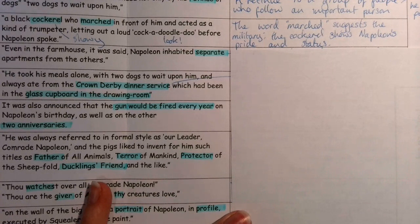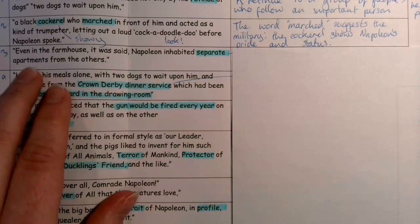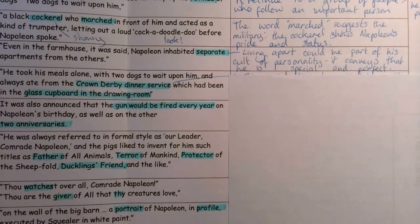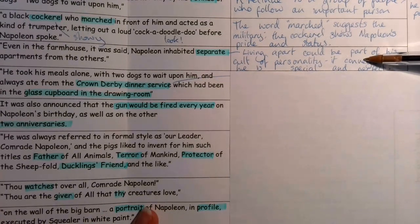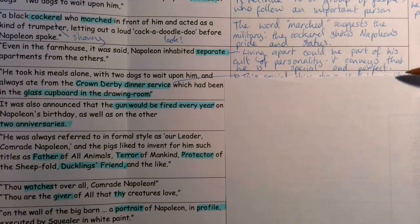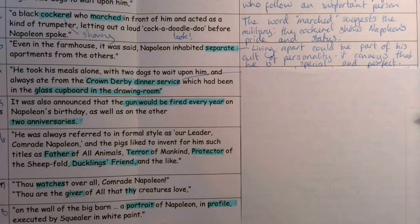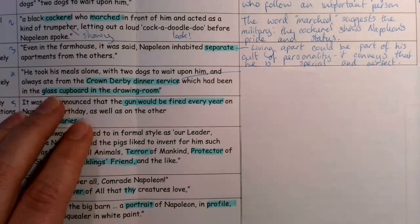The next point is that Napoleon lives separately. Even in the farmhouse, it was said Napoleon inhabited separate apartments from the others. Living apart could be part of Napoleon's cult of personality — it conveys that he is special, maybe even perfect. He can't sleep with the rest of the pigs because he's a very special pig. This seems to slightly go in the face of 'all animals are equal,' which is the first tenet of Animalism.